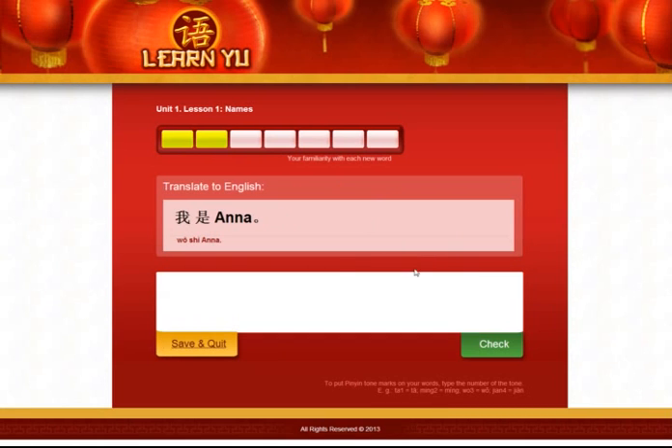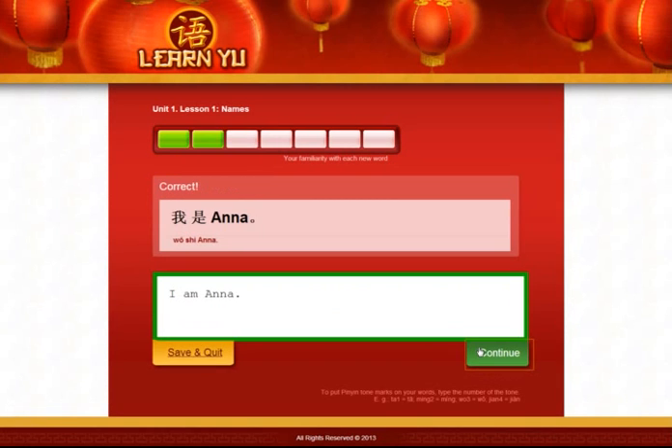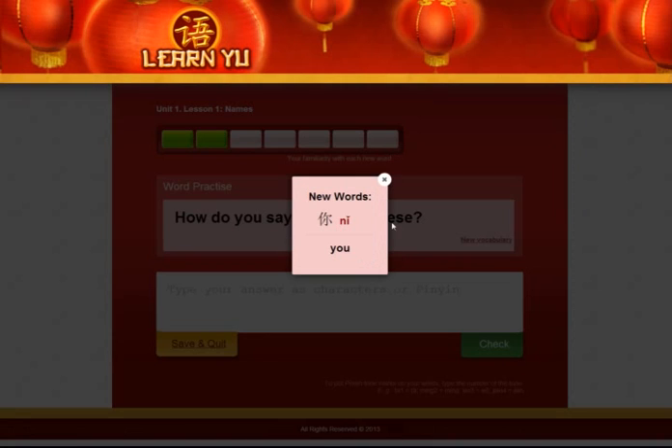So, continuing on. The next sentence is 我是 Anna, and you're supposed to translate it to English. I'd say that's I am Anna — yes, correct. And you noticed that the two words, 我 and 是, have turned green now. Now there's a new word, 你, meaning you. Don't worry about the character right now, just remember the pronunciation: 你. By the way, we'll also have recordings by native speakers of course, for each word and each sentence.